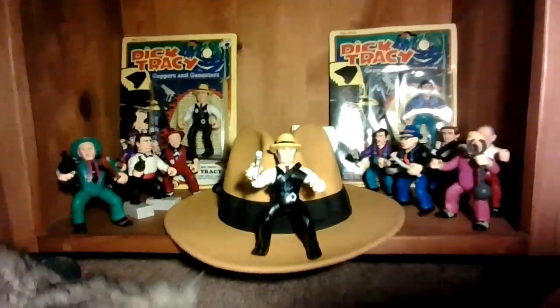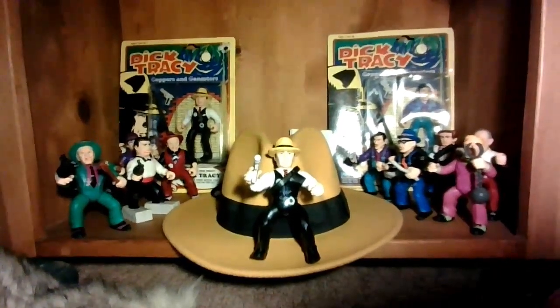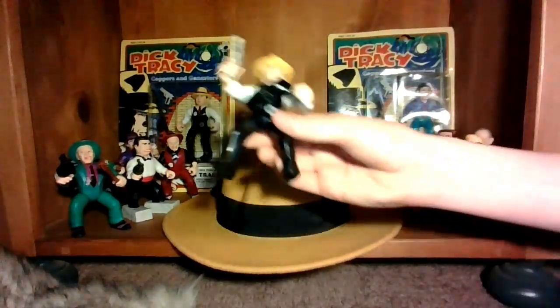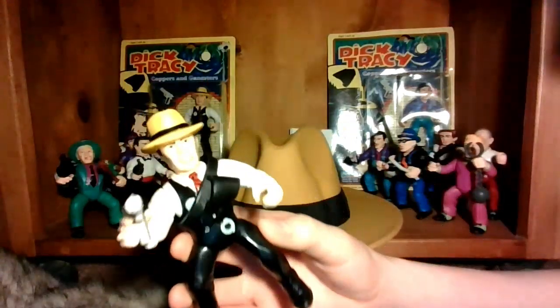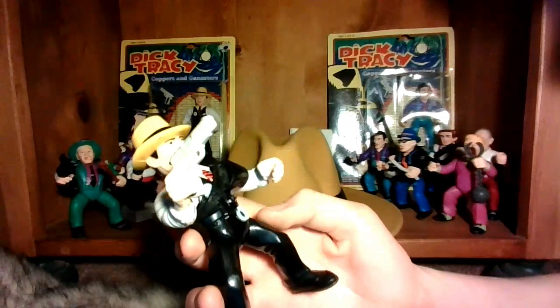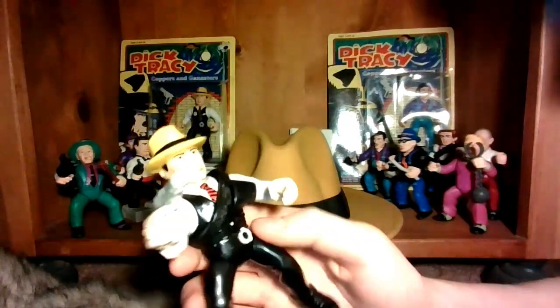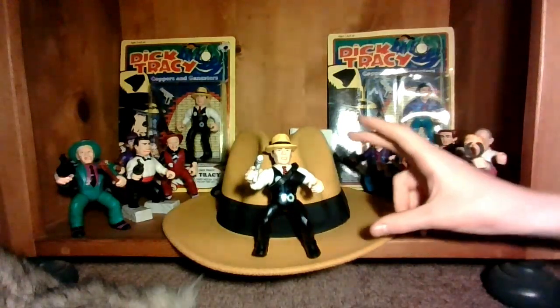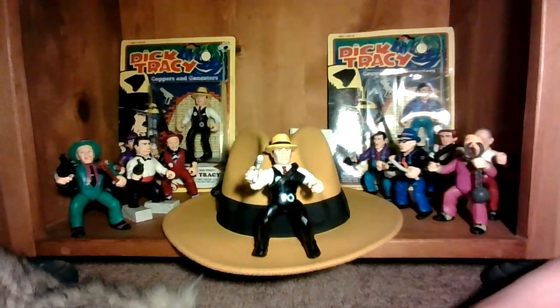First up, these are the loose figures that Playmates made from the 1990 movie. It's pretty cool — I got a whole collection of these off of Etsy. This is almost the entire line. Sam Ketchum's legs broke off, but we're in the process of fixing it.